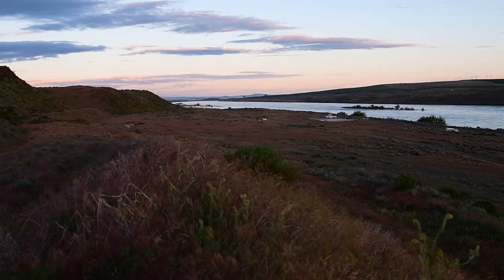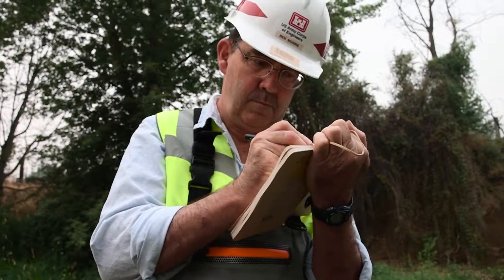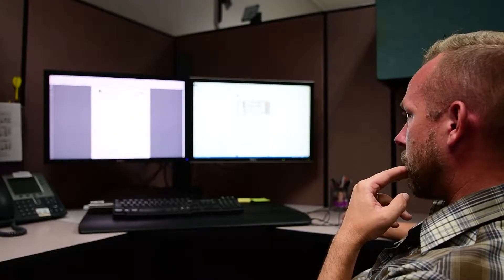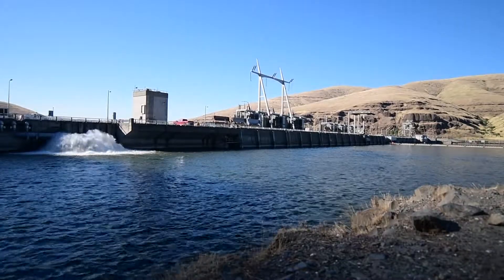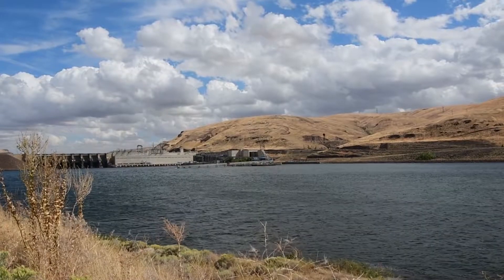So when summer temperatures spiked, the Walla Walla District's scientists, biologists, and engineers responded by developing fish cooling systems at Lower Granite Dam and Little Goose Dam on the Snake River.